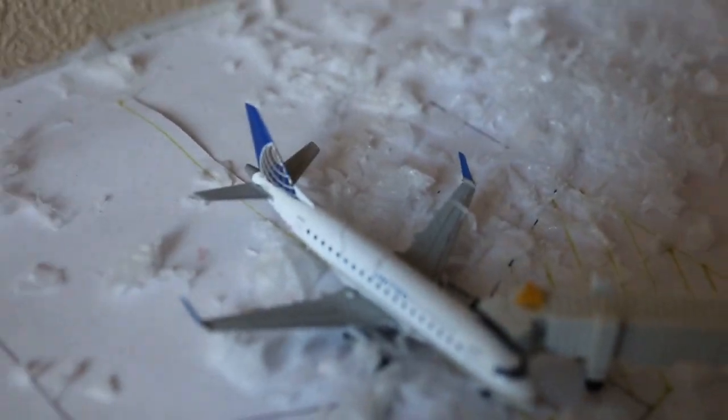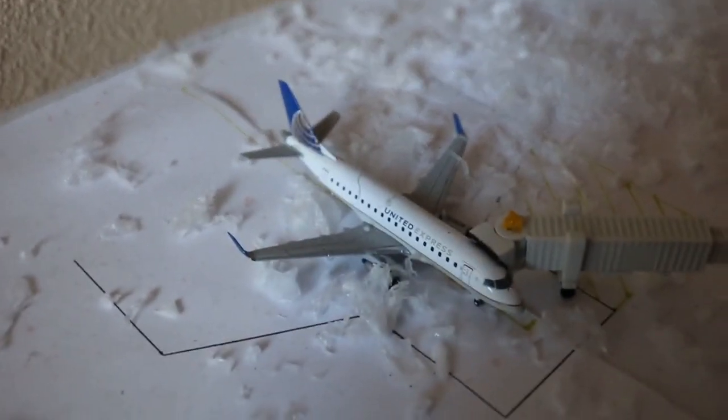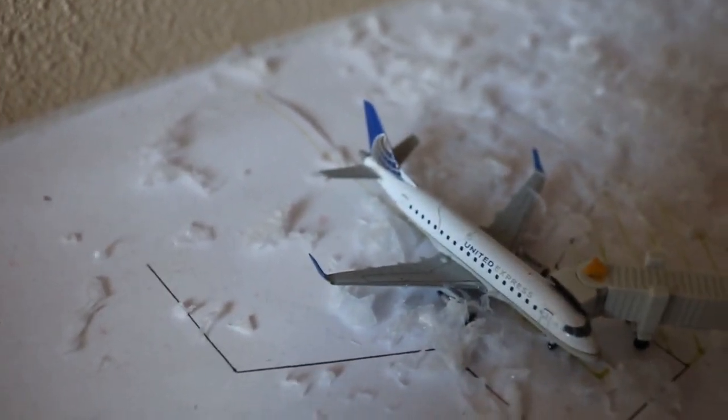And then finally, we have a United Embraer 170 currently loaded up with service out to San Francisco today. That's your snow update for Albuquerque.